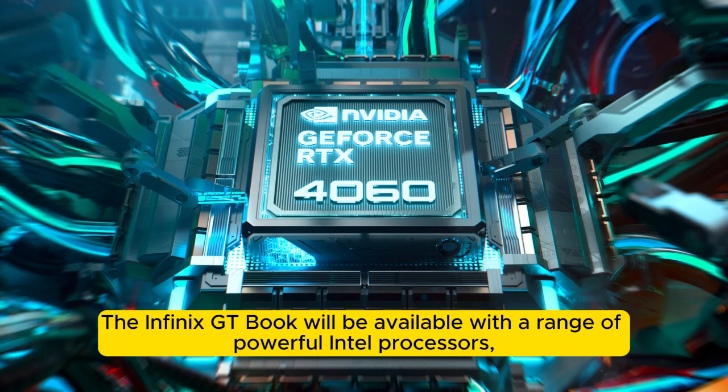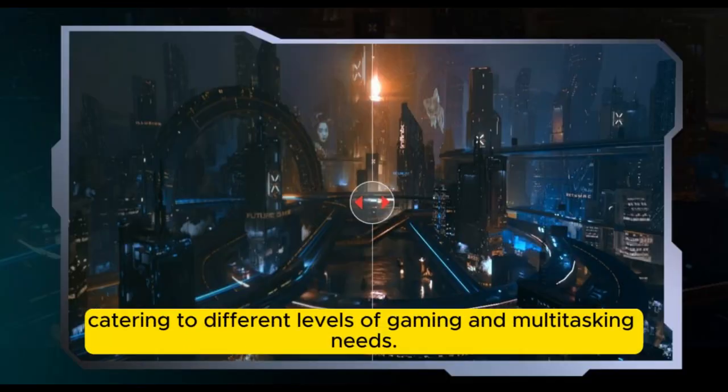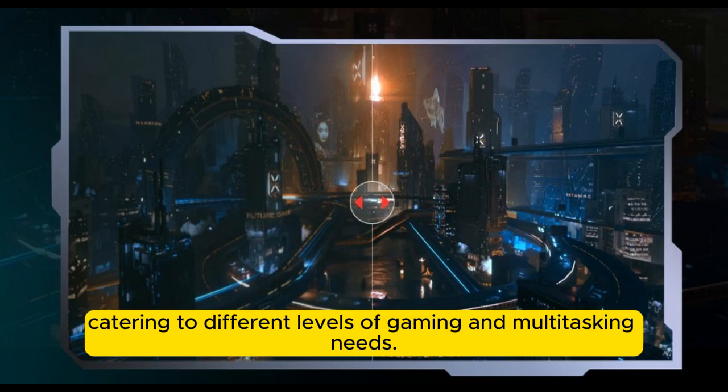The Infinix GTBook will be available with a range of powerful Intel processors, from the Core i5-14500H up to the Core i9-13900H, catering to different levels of gaming and multitasking needs.